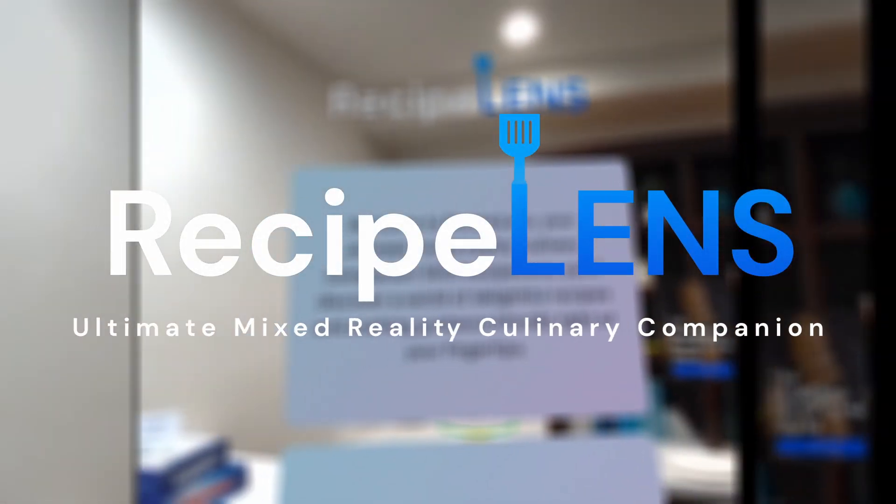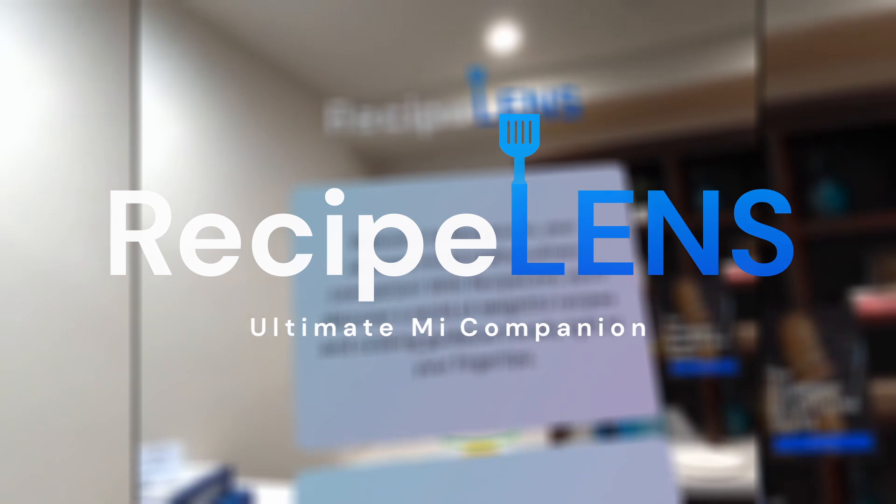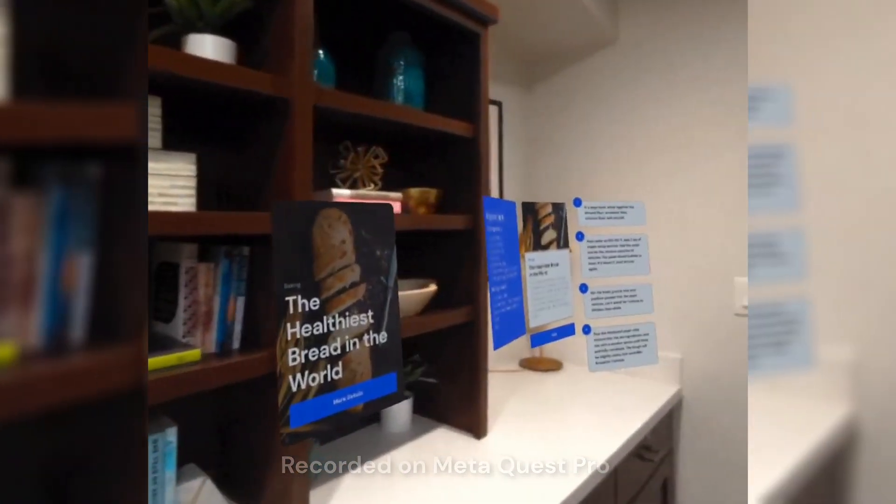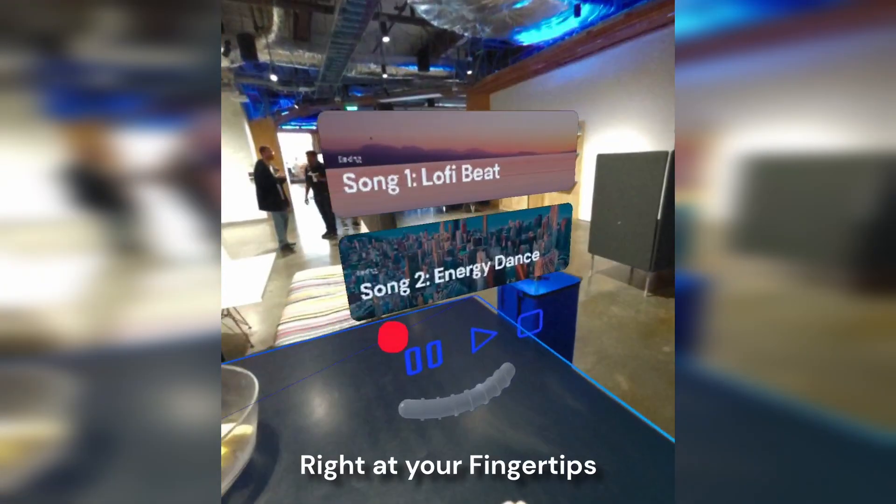Welcome to Recipe Lens, your ultimate mixed reality culinary companion. With Recipe Lens, you'll discover a world of delightful recipes and cooking guidance literally right at your fingertips.